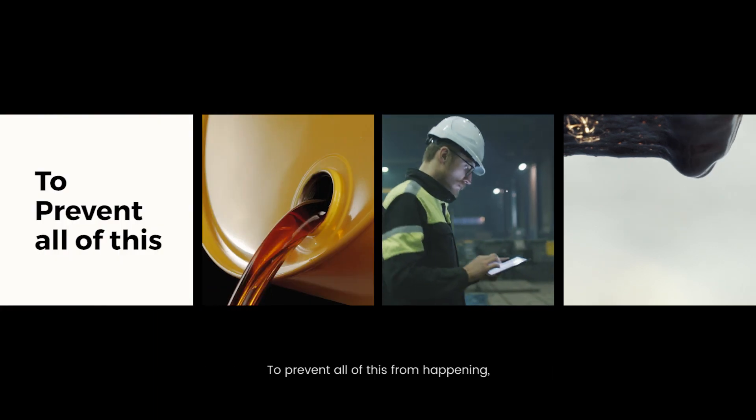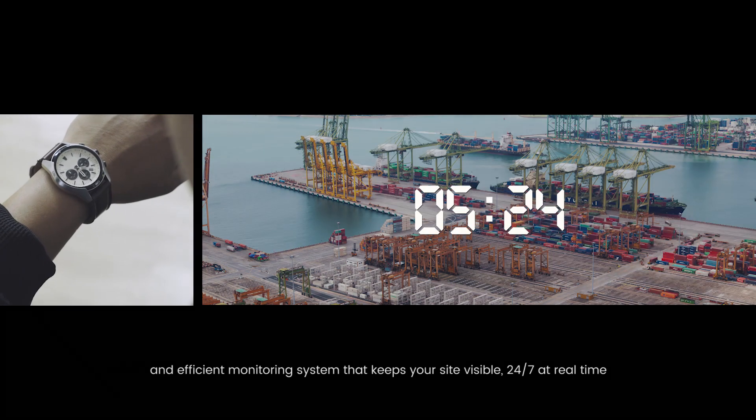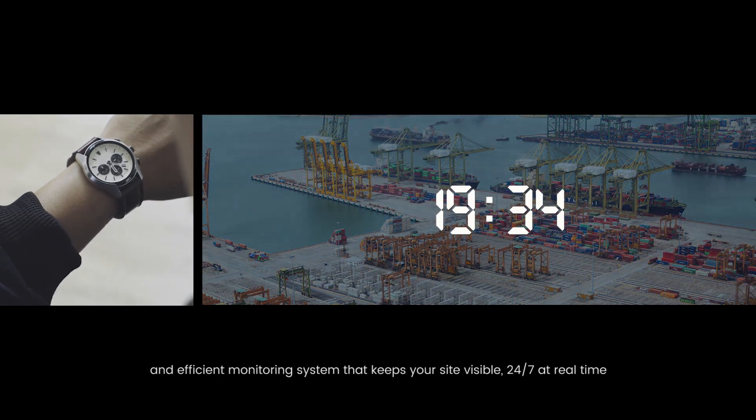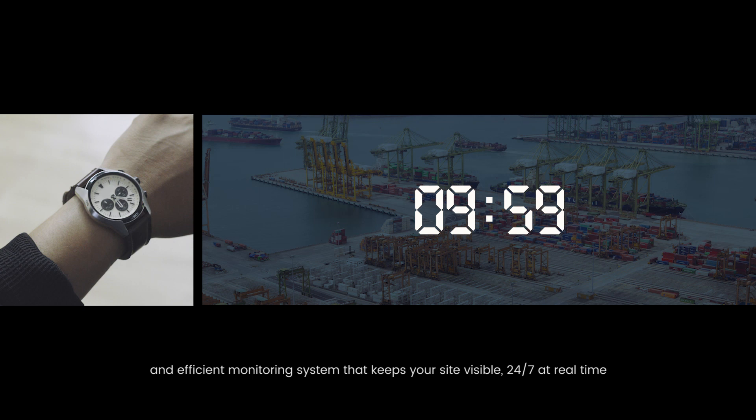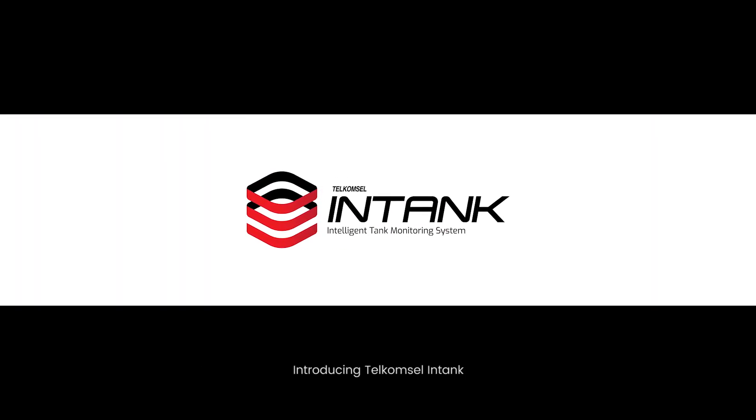To prevent all this from happening, you need an accurate, reliable and efficient monitoring system that keeps your site visible 24/7 in real time. Introducing Telcam Cell Intank.